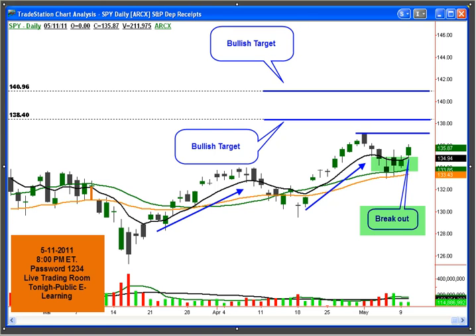Good morning. Rick here with Hit and Run Candlesticks. It is May 11th, a Wednesday morning, approximately 8:12 a.m. East Coast Time.